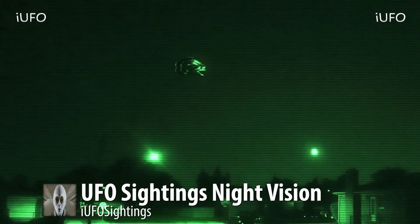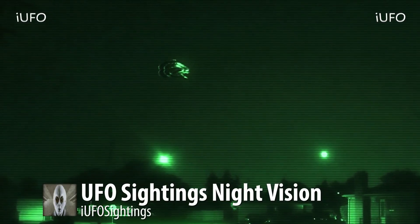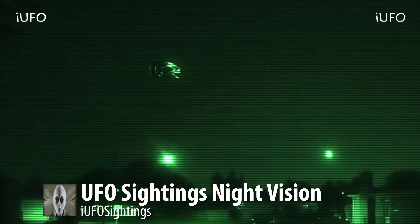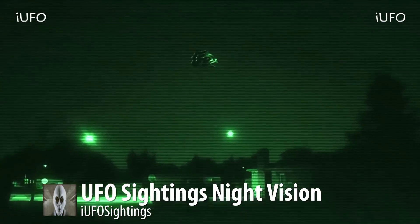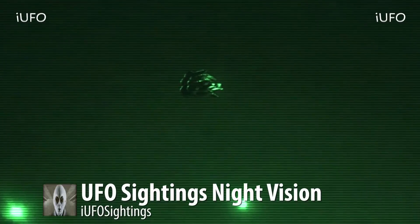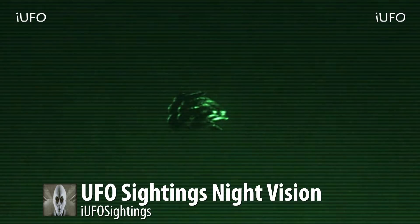This took place in the suburbs of Ohio, so we do have a location for you. The source says he's most probably not going to be walking outside his house after seeing this thing. Definitely some kind of spaceship — a UFO for sure.